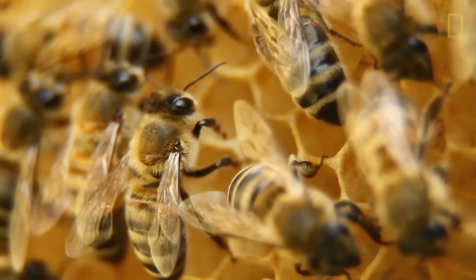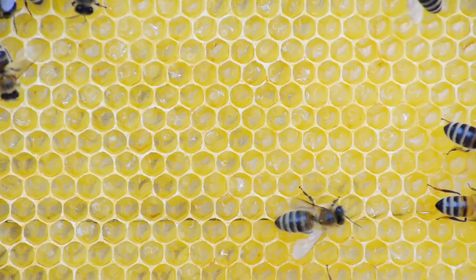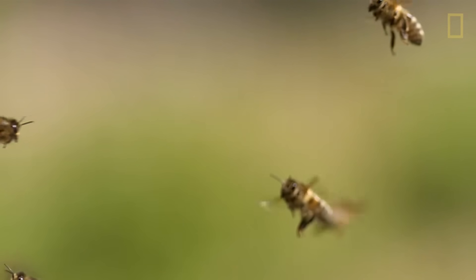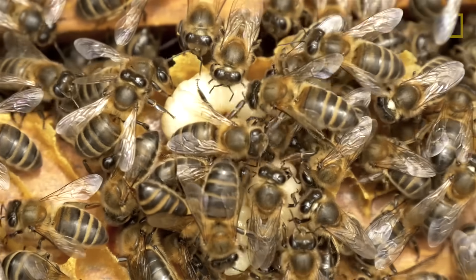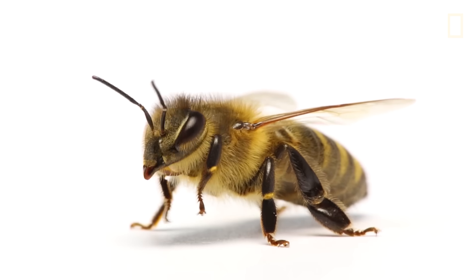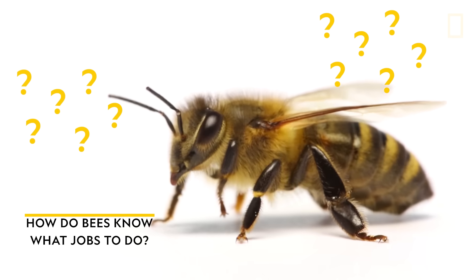The honeybee is one of the most collaborative insects in the world. Each hive is comprised of thousands of bees working together in order to build and sustain a colony. Within the colony, each bee has a specific role to play — a job, if you will. These are jobs like foraging for food, tending to young larvae, and building a honeycomb. But with a brain about the size of a sesame seed, it begs the question: how do bees know what specific job they need to do in order to keep balance in the hive?